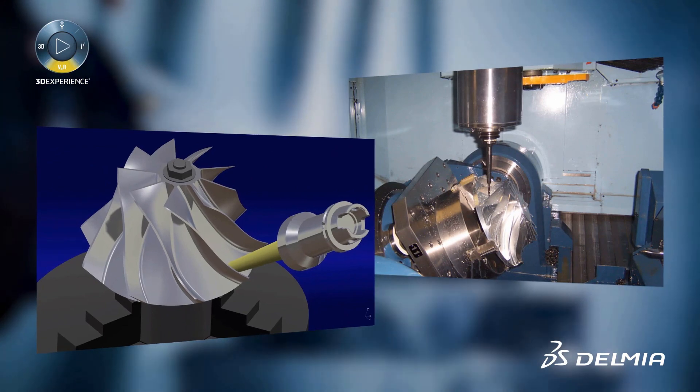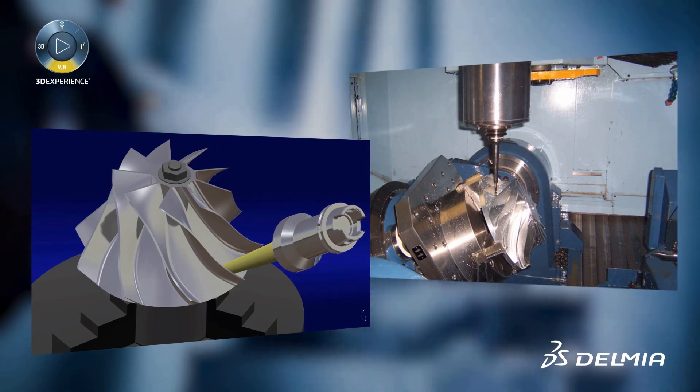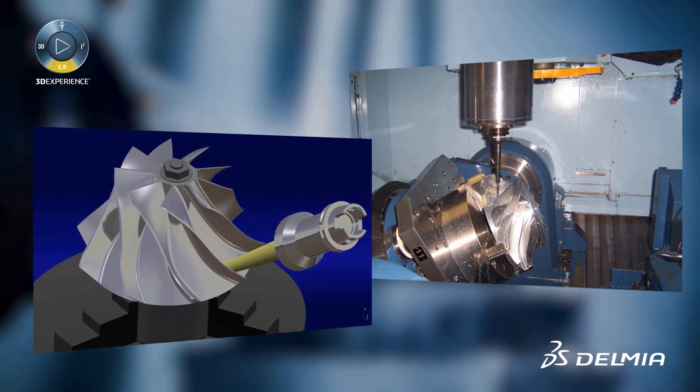This provides a better understanding of the machining cell and ensures that the toolpath and machining strategy avoid unexpected issues and production delays.